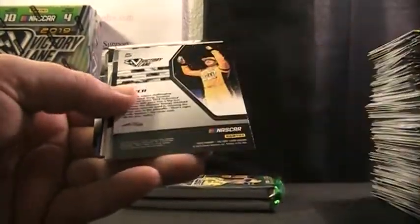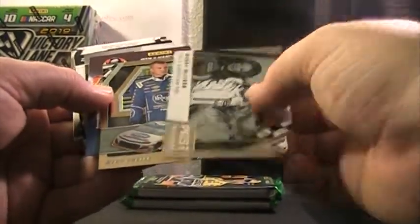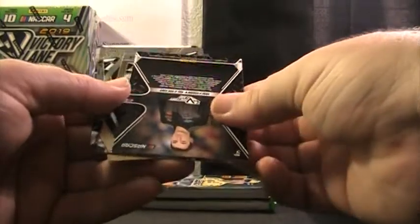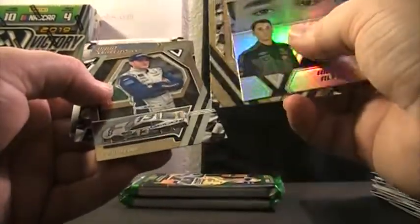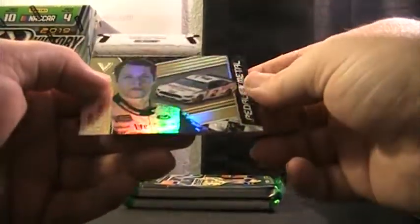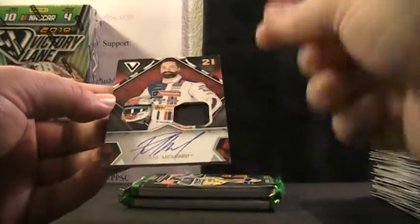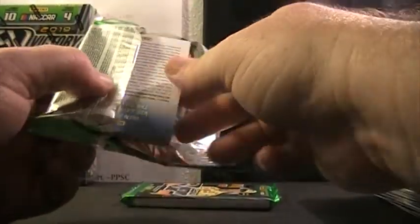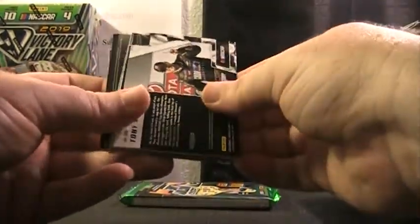We have Ryan Blaney, Kyle Busch, looks like we're going to have Bobby Allison, Ryan Preece, and a code card. We have John Hunter Niemechek, Anthony Alfredo, Bobby Labonte, Ty Dillon — Brad Keselowski gold parallel, 2 of only 25 — nice short print — Brad, and Paul Menard autograph fire suit. Alex Bowman, 18 of only 25.